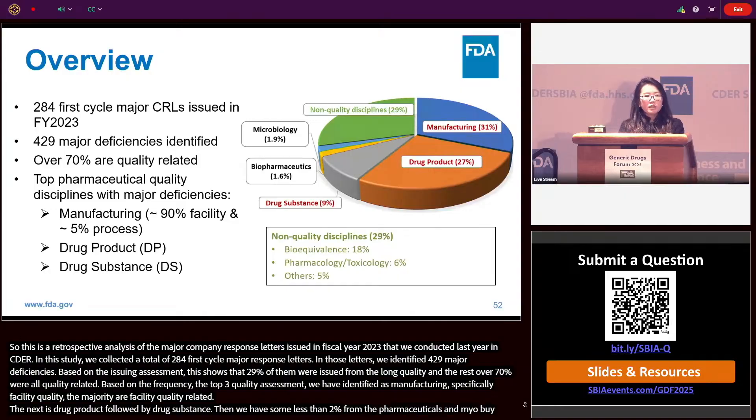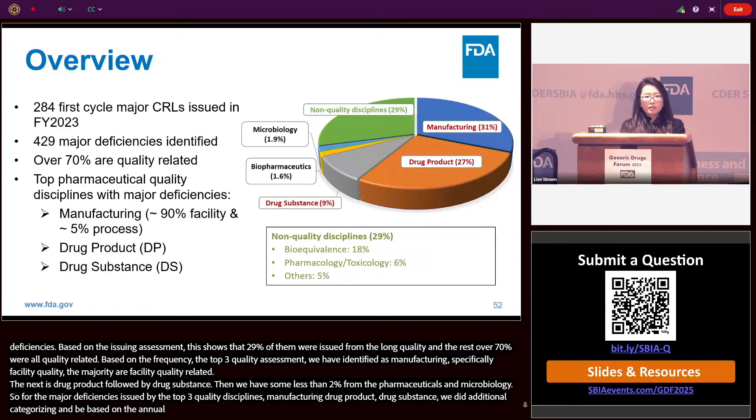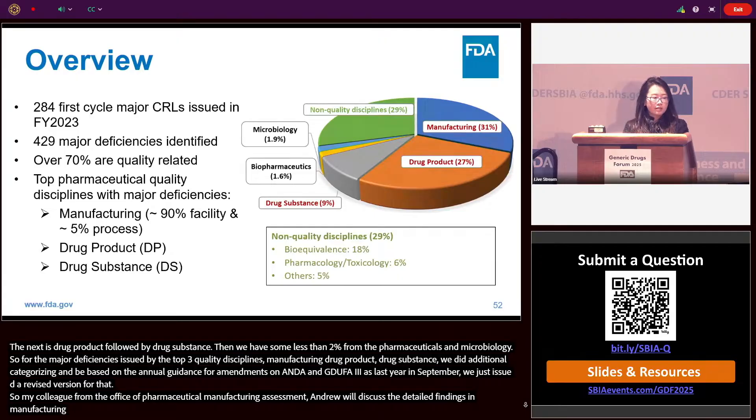For the major deficiencies issued by the top three quality disciplines — manufacturing, drug products, and drug substance — we did additional categorization. Based on the guidelines for amendments to ANDAs under GDUFA, a revised version was just issued last September. My colleague Andrew from the Office of Pharmaceutical Manufacturing Assessment will discuss the detailed findings in manufacturing-related major deficiencies. In the rest of my presentation, I'll be focusing on drug product and drug substance related major deficiencies.